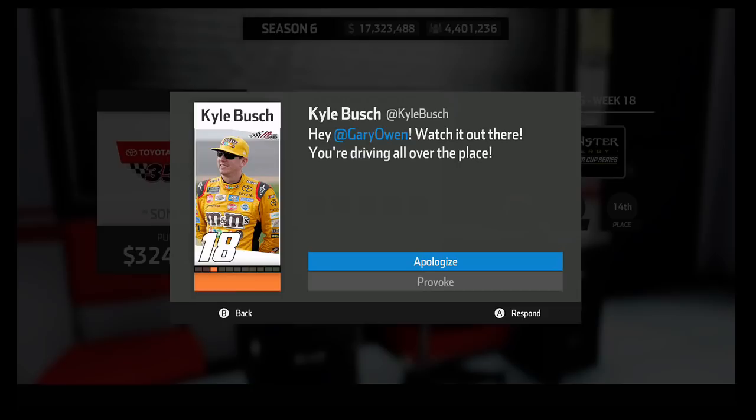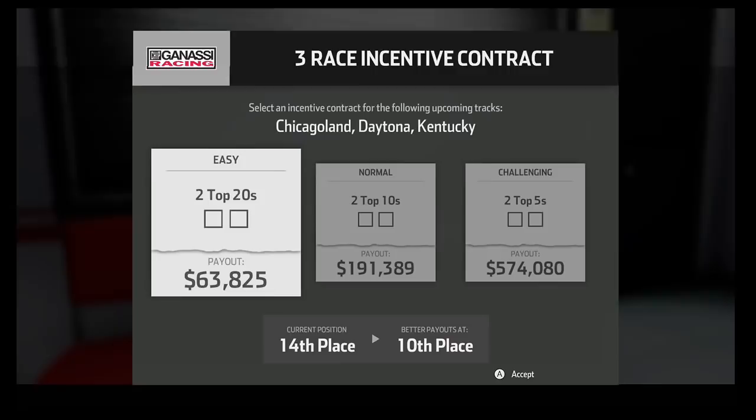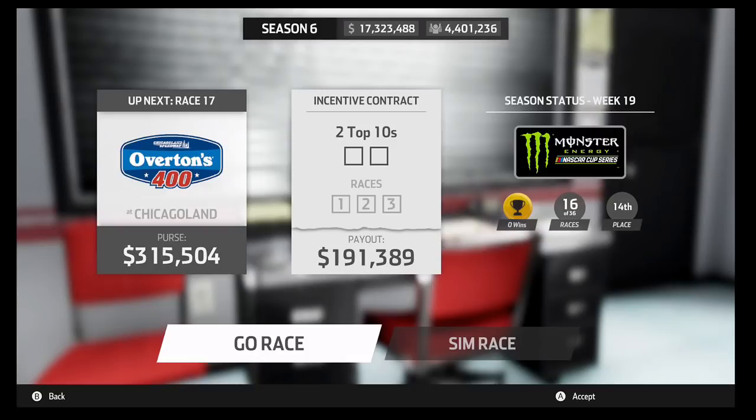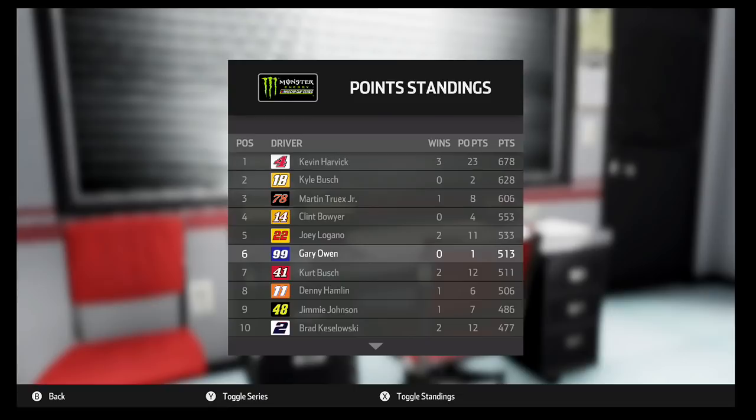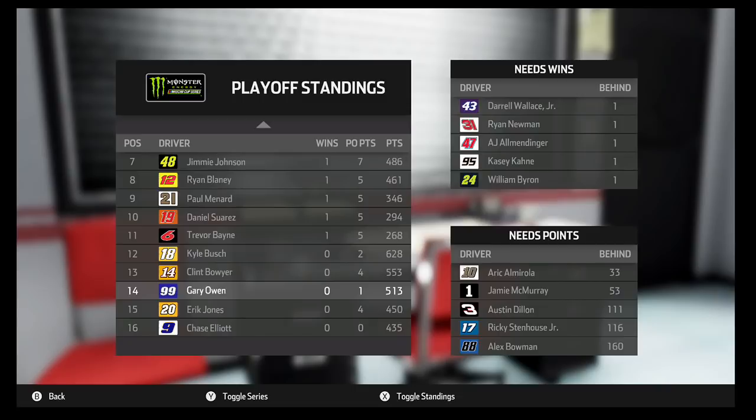We've got to watch out with Kyle Busch — he's not been happy with us pretty much since the beginning of the season, I think it started in Atlanta or Las Vegas when we started getting into it with him. That'll do it for this episode, so if you guys enjoyed make sure to comment, like, and subscribe — those would all be very appreciated. There are the point standings and I will see you guys in the next episode for Chicagoland Speedway, where we'll see how we can do at the D-shaped oval mile and a half. Thank you for taking the time to watch and have a good day everybody.